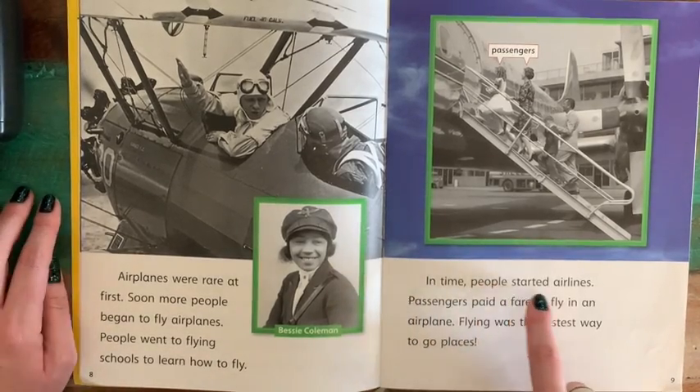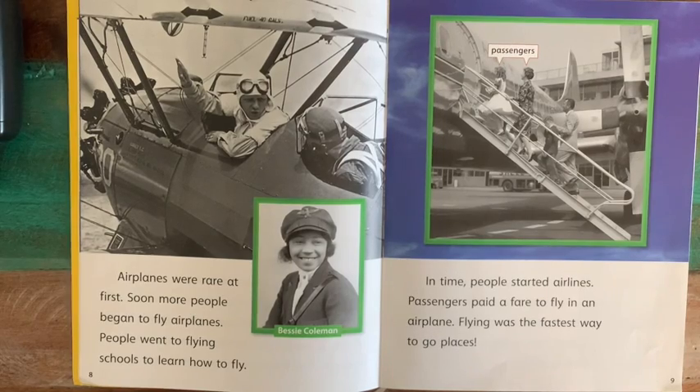In time, people started airlines. Passengers paid a fare to fly in an airplane. Flying was the fastest way to go places. At first, the smaller airplanes could not carry that many people. But now, if you go to an airport and get on an airplane, you will be on that airplane with lots of people, and they've all paid money for their ticket.